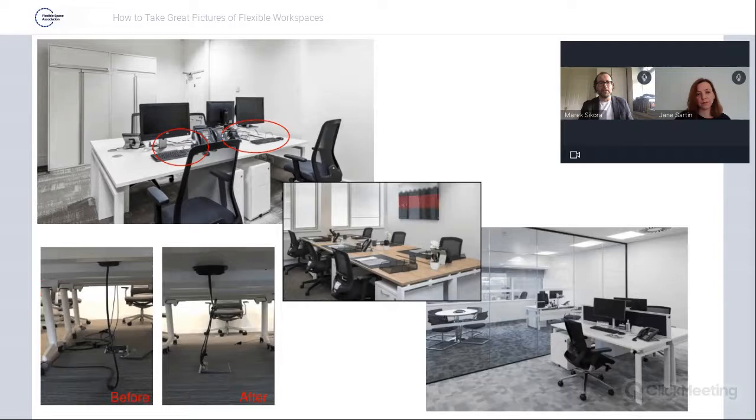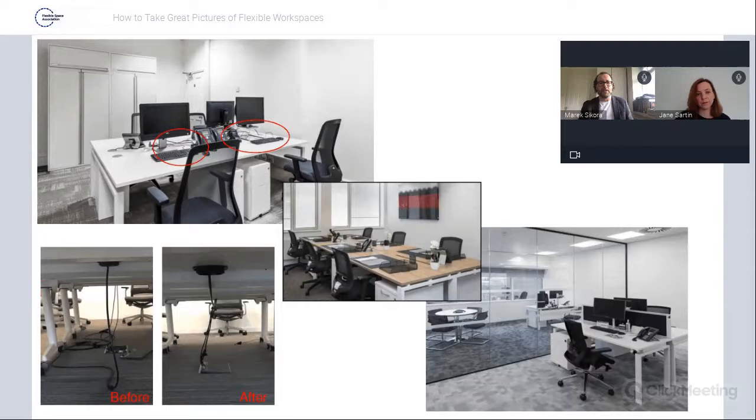The first thing when we get to the space we notice is cables. We use sticky tape — we tuck them in, disconnect and hide cables. We put them away, then plug everything in. Sometimes IT people come running over asking what happened when a Polycom has been disconnected. We have to explain we disconnected it for the photo and will put it back. We also clean desk and table surfaces and align monitors.